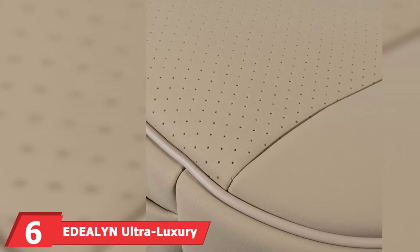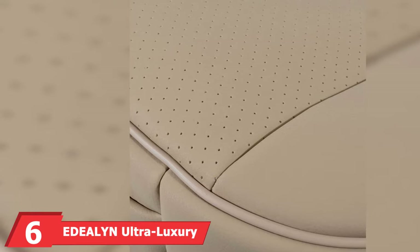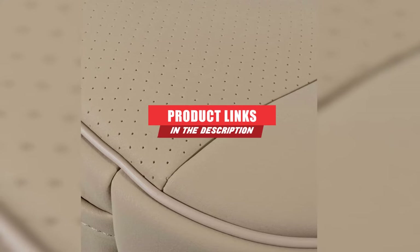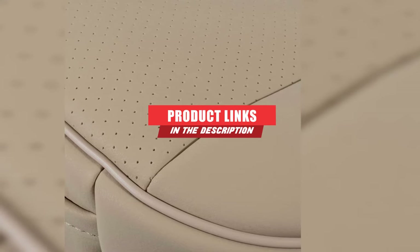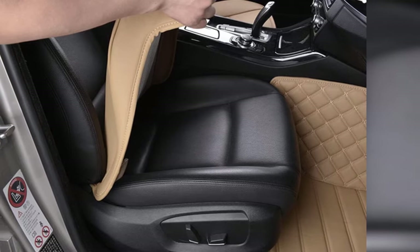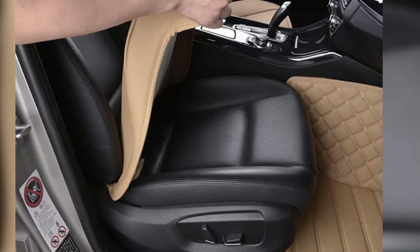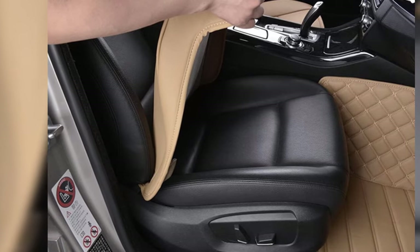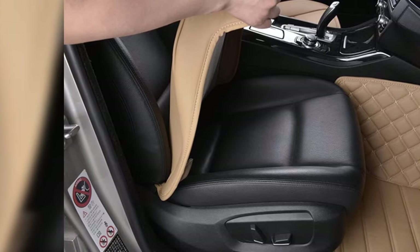The number 6 position is held by EDEALYN Ultra Luxury PU Leather Cover. This set comes with a single piece to enhance the comfort of the driver. The design is most accommodating in cars, so for the best results, check compatibility first. As long as it fits, this single cover offers optimal protection for your upholstery. It promotes a longer life for your seat, keeping scratches, spills, and fabric damage at bay.